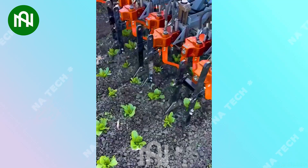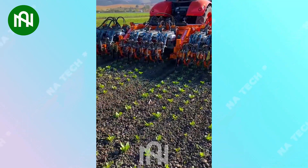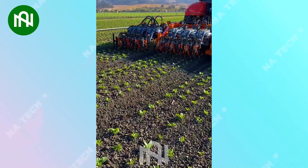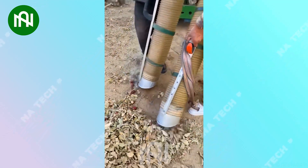The triple-row grass tiller efficiently readies soil in a single pass, making it the ideal tool for larger-scale agriculture! This vacuum is so efficient in collecting jujubes on the ground!